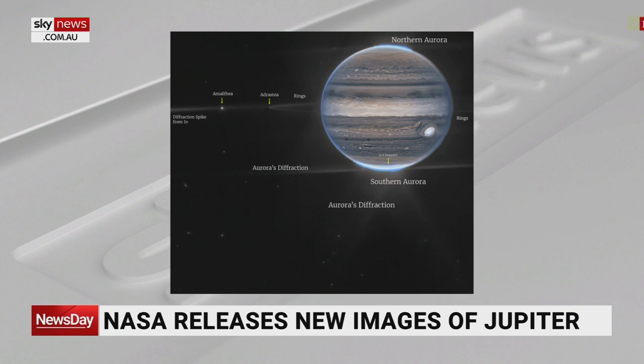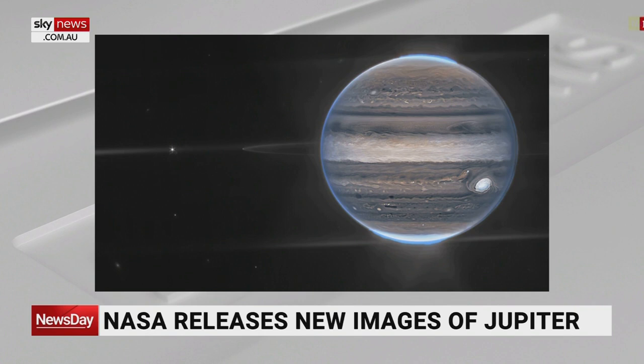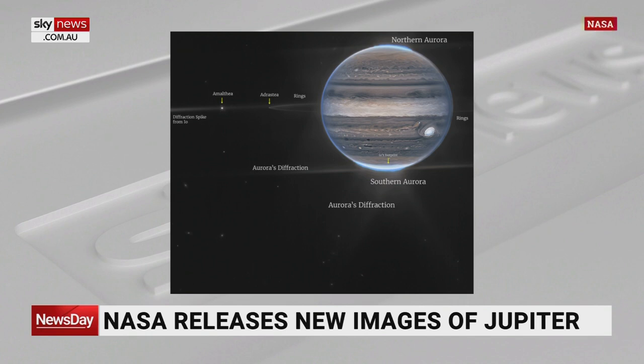Also in that image where we zoomed out, we can see the rings of Jupiter. What the astronomers are going to look at is how Jupiter rotates, how it evolves, and how that gas and heat transfer throughout the planet over time.